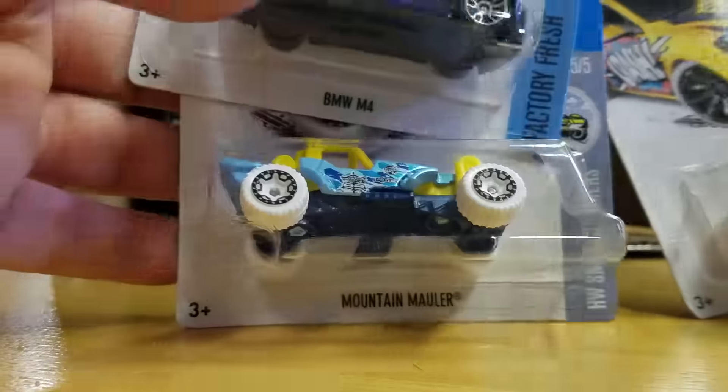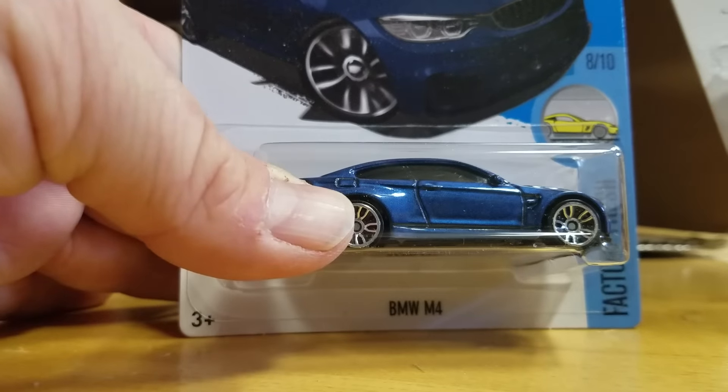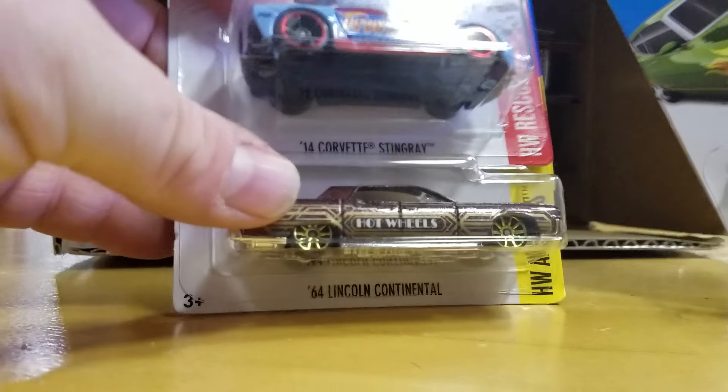VW Golf MK7, the Mountain Mauler, BMW M4 Blue — that was in the other one — Talladega, Lincoln, and Stingray.